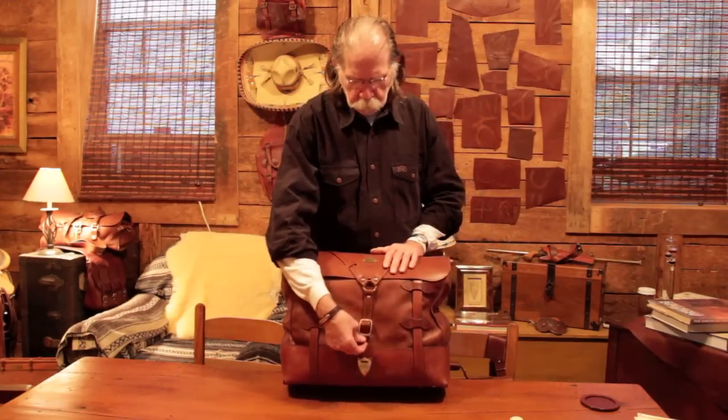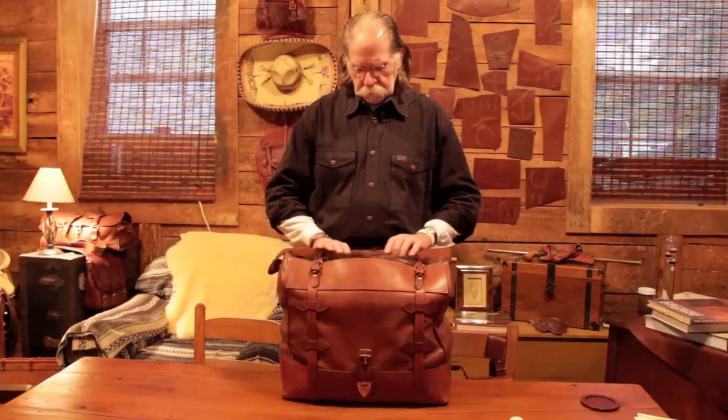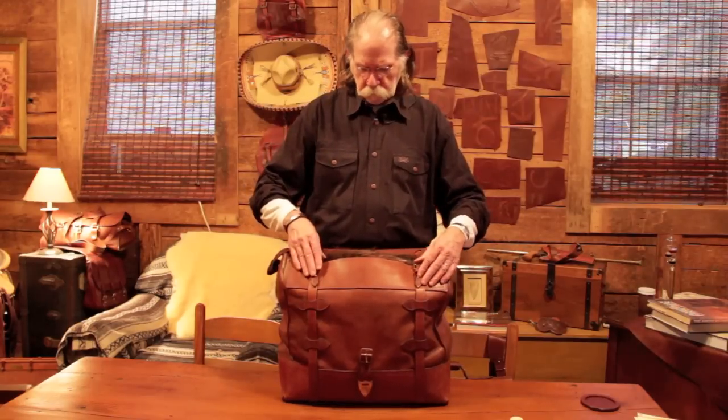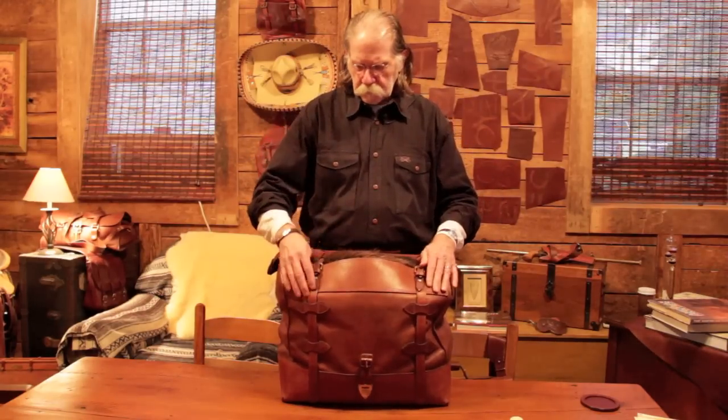To undo the bag, unbuckle it here and lift it up. Now you can see where the straps come all the way through the front and also pass through the back and buckle here, so when you strap it, you're pulling the whole bag together.